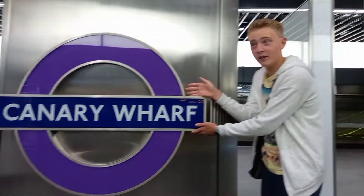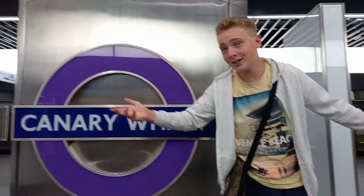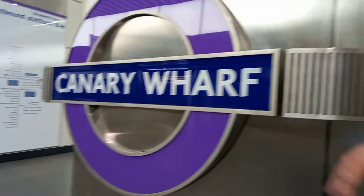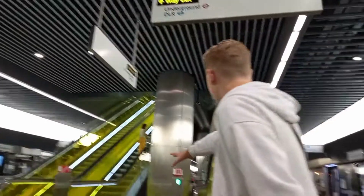Canary Wharf seems to be a lovely station. Do you want to come with me? Because this is amazing. As you can see, there's little patterns here. One of the best stations on the network, I think. Let's go up here. Look at these escalators.